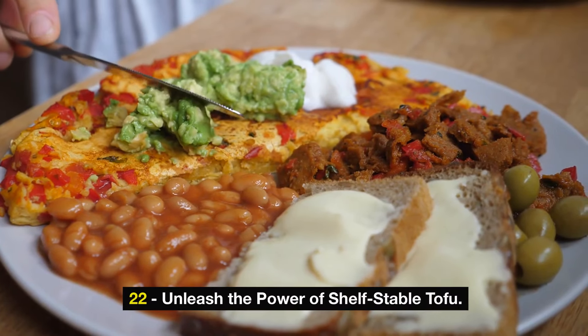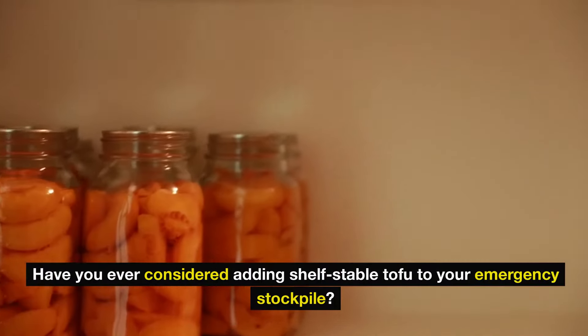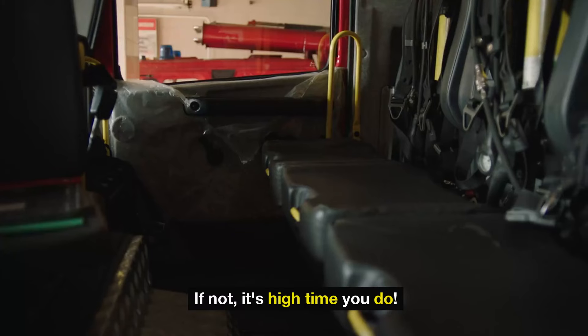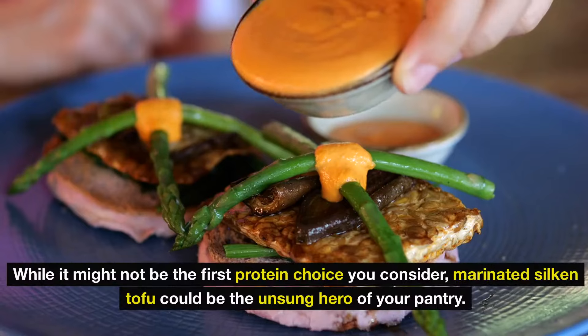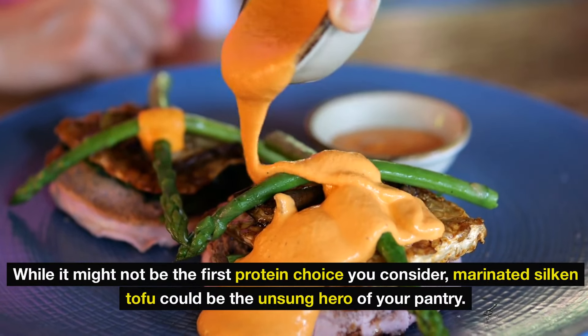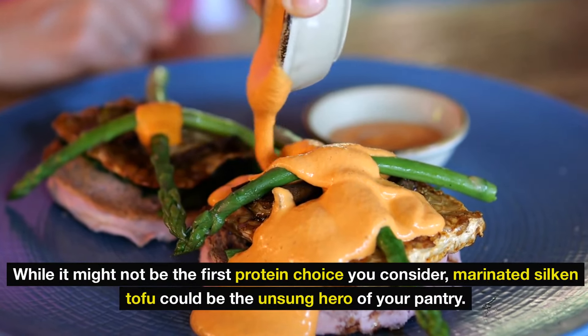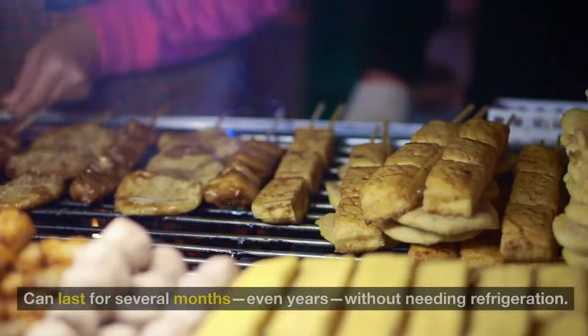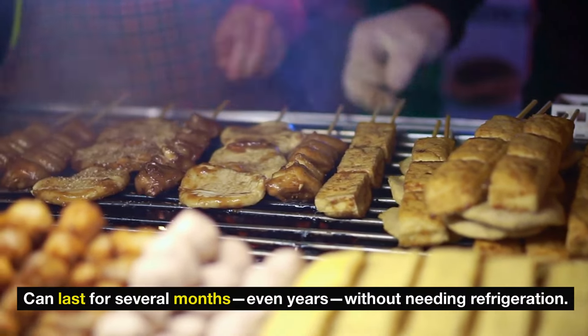Number 22: unleash the power of shelf-stable tofu. Have you ever considered adding shelf-stable tofu to your emergency stockpile? If not, it's high time you do. While it might not be the first protein choice you consider, marinated silken tofu could be the unsung hero of your pantry. Packaged in a vacuum-sealed container, this protein-packed marvel can last for several months, even years, without needing refrigeration.